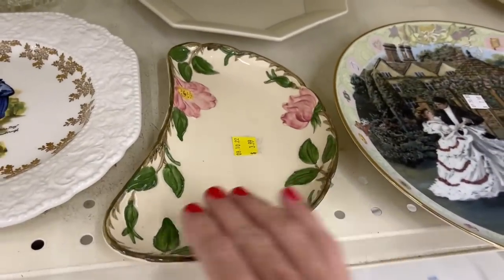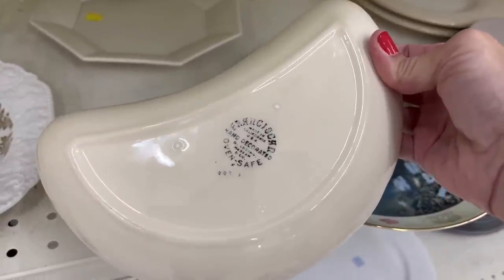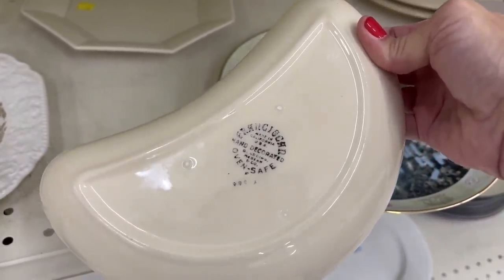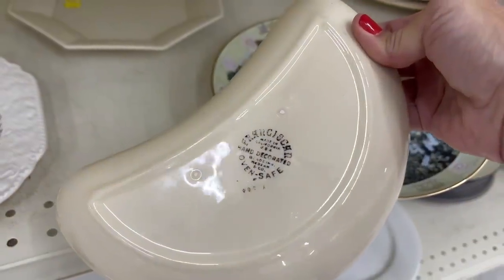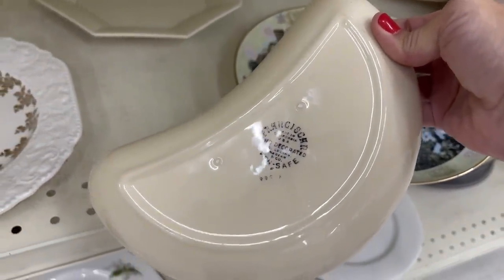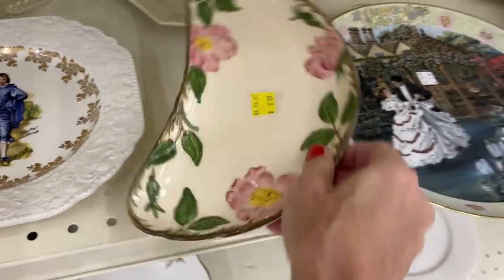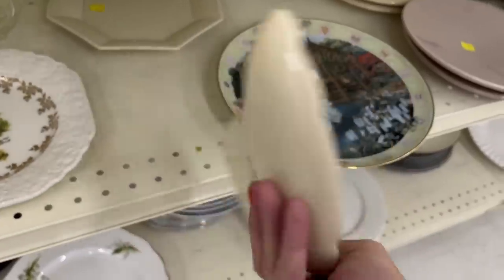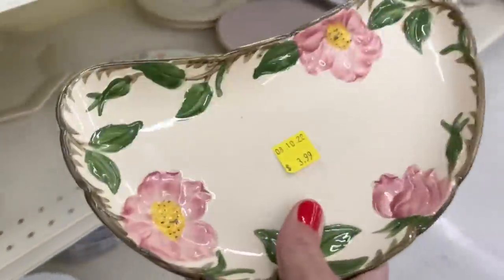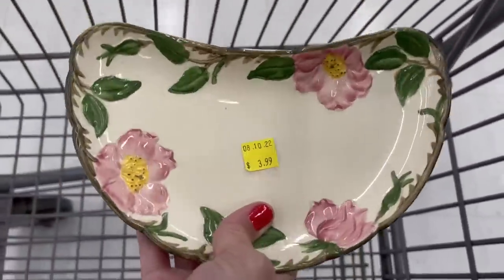I'm always attracted to anything with roses on it. This looks like — yeah, it's Franciscan. Franciscan Desert Rose. I think that's like a bone plate. That's pretty — $3.99. I'll pick that up. If I don't sell it, I can always use it out at our country home.